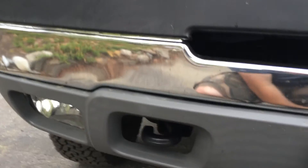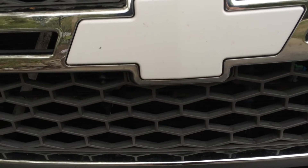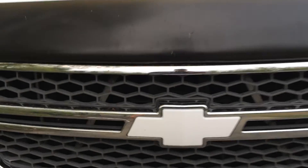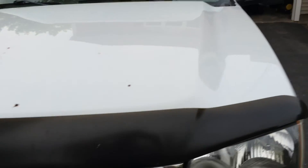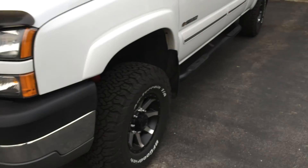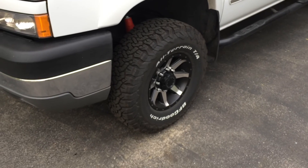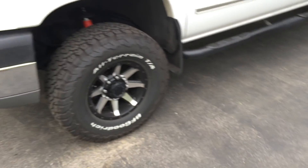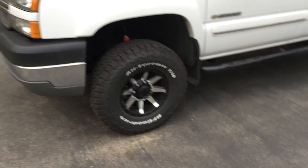The last truck was all chrome diamond plate. I'm going black and white to break it up. I painted the bowtie — it's got a bug on it right now from the season, but that's it, that's the truck. I'll do an update video when I get the bull bar on and the fog lights. Until then, I'll see you guys.